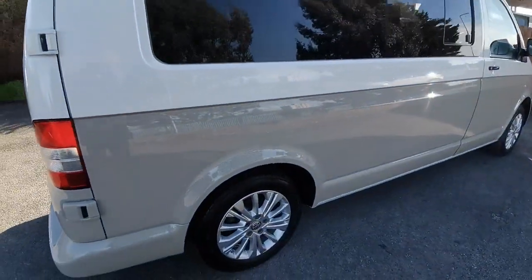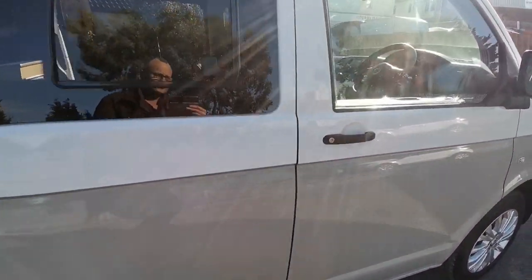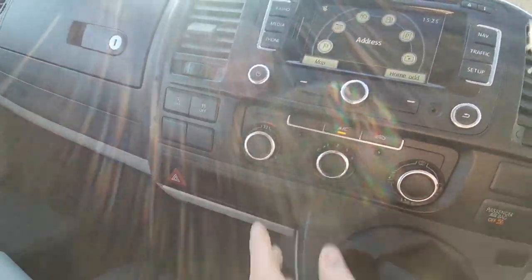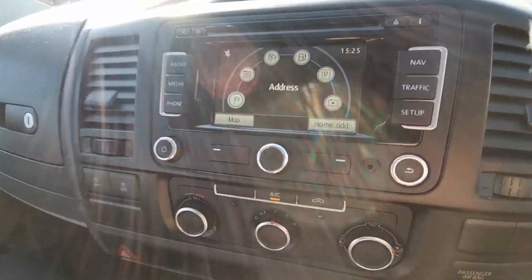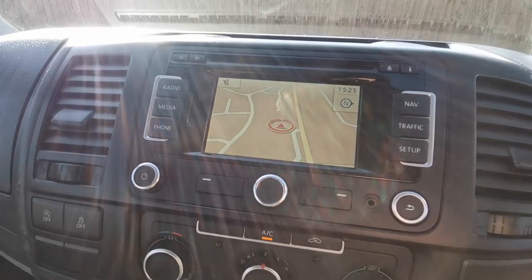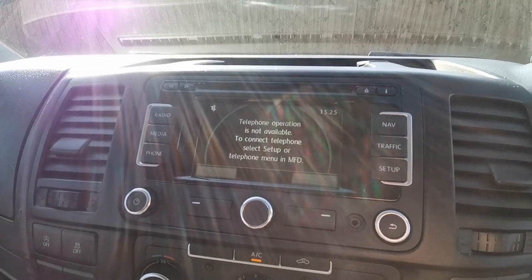We've got mains 240 volt and 12 volt electrics on this van, courtesy of a mains hook-up lead. As we look at the cab now — electric windows, electric mirrors. Exact miles: 48,073. There's your cruise control stalk down there. Air conditioning, as discussed. And then we've got the sat-nav. You can also couple up your phone, so you've got Bluetooth telephone communication.